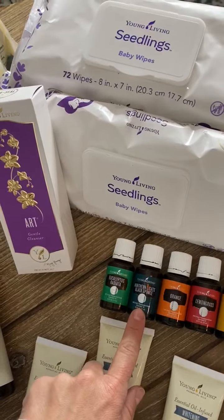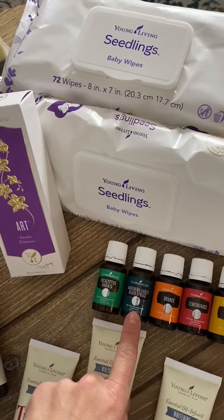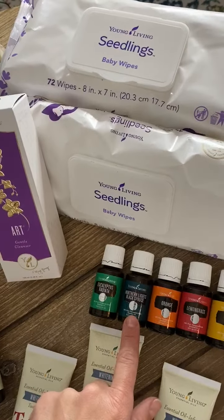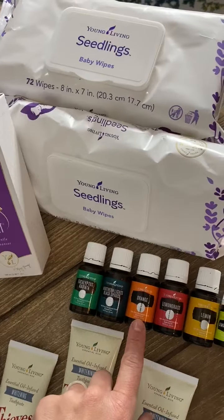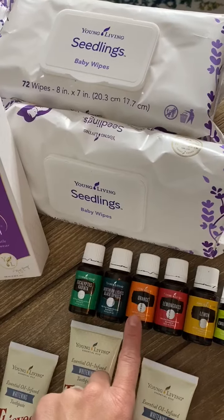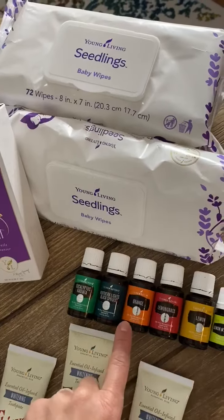Northern Lights Black Spruce is very grounding and calming. It smells awesome, and it just really makes you feel secure. Orange is super bright — we use this with Peace and Calming all the time. It's really good for your digestive system also, and the kids like to put a drop in their water.